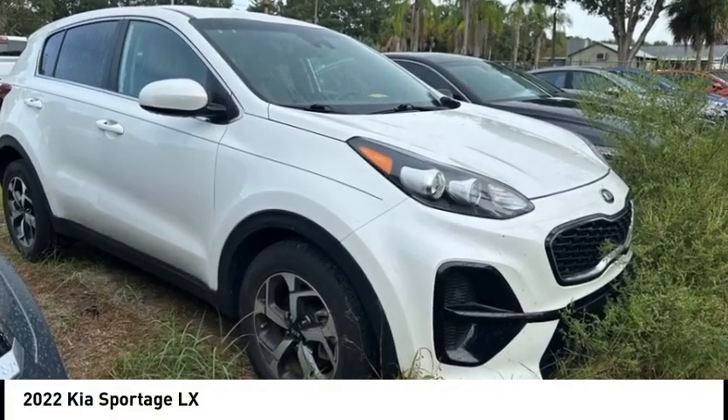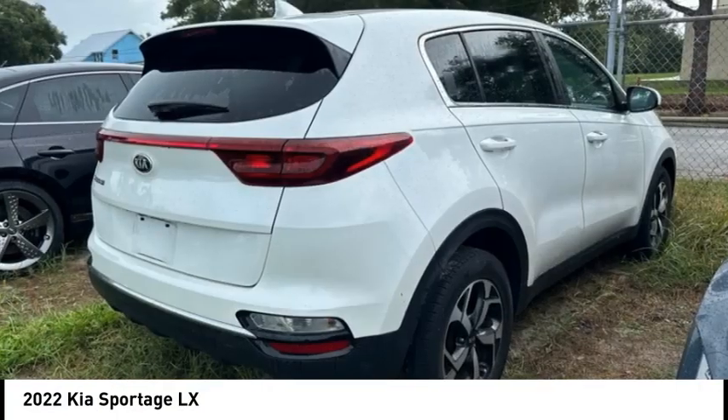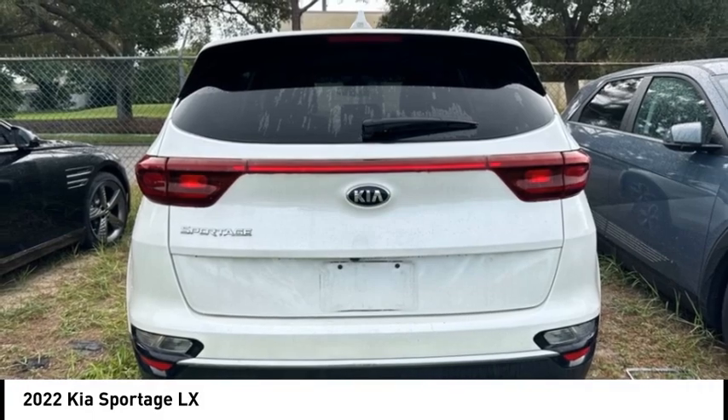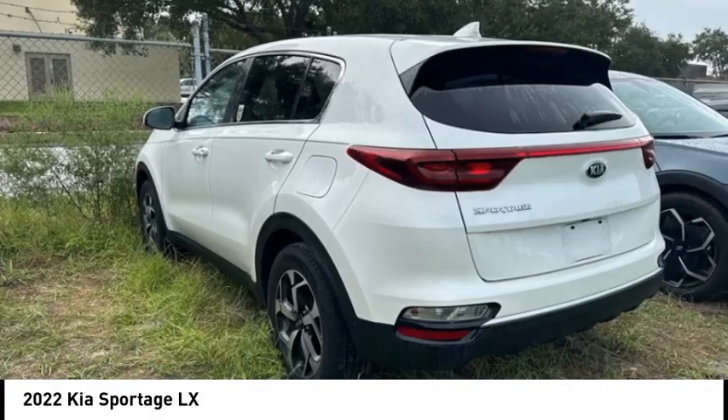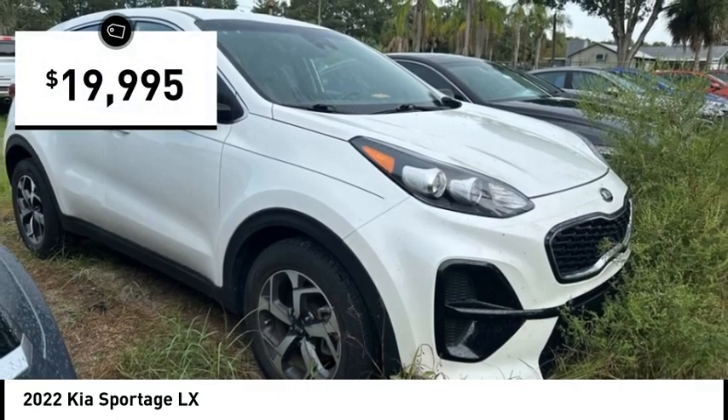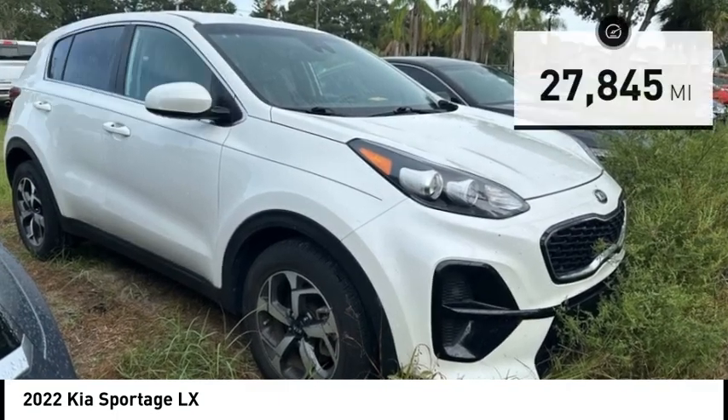Take a ride in the 2022 Sportage. With its sleek and stylish exterior and roomy, feature-laden interior, the Sportage both looks good and performs well on the road, and is priced below twenty thousand dollars.